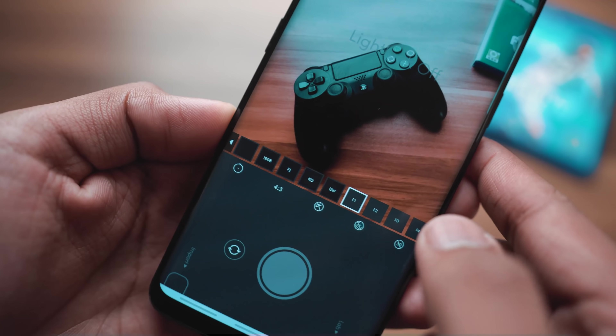All in all, if you have to pick one app from this entire video, I'd suggest you pick this one. So be definitely sure to check out Hedgecam 2 — it's free and it's linked in the description below.